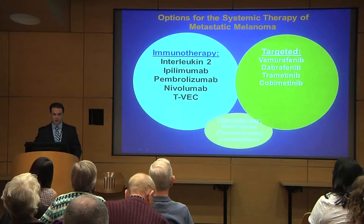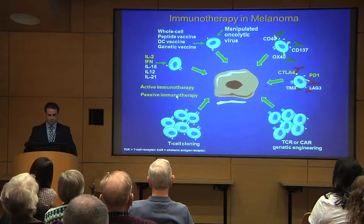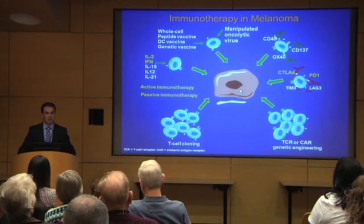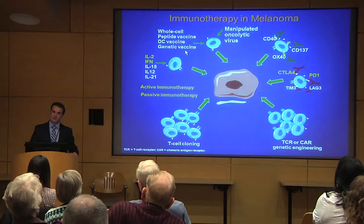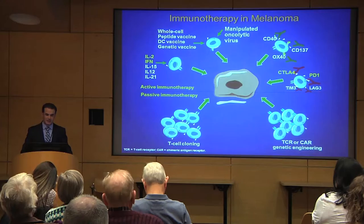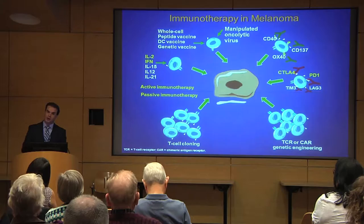Moving on to immune therapy. I'll talk about the following FDA-approved drugs: interleukin-2, ipilimumab, pembrolizumab, nivolumab, and T-VEC. Dividing the world of immune therapy in melanoma: think of the cancer cell in the middle, and the immune system T cells — the soldiers that go and infiltrate the tumor and fight the cancer — surrounding it.